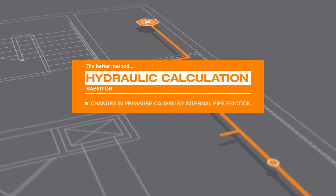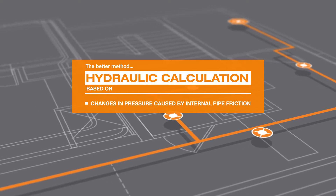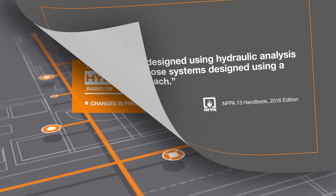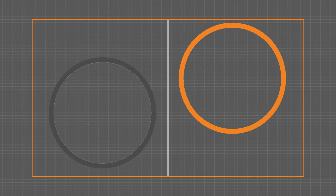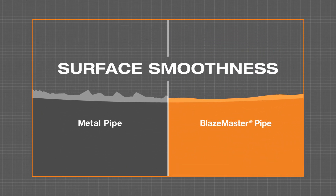The better method, hydraulic calculation, measures changes in pressure caused by internal pipe friction. The less friction, the better the pressure, ensuring required coverage and adequate flow. Because BlazeMaster is smoother than metal, it delivers an equivalent flow rate through smaller pipe.